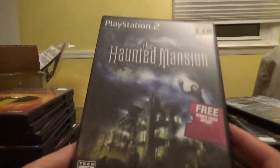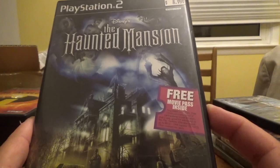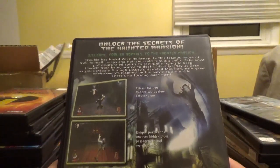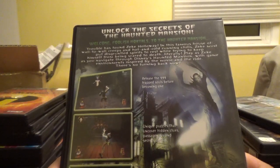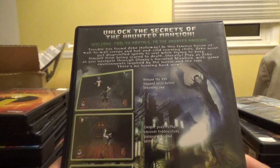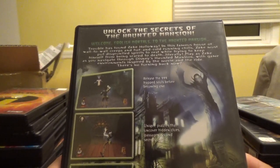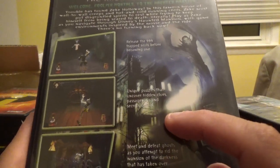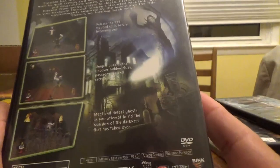Next up, Disney's The Haunted Mansion from TDK. It came with a free MoviePass for the Haunted Mansion movie, worth up to $6.50, but it expired December 15, 2003. You play as Zeke Holloway navigating Disney's Haunted Mansion — inspired by the movie and the ride — releasing 999 trapped souls, uncovering hidden passageways, and defeating ghosts before becoming one yourself.